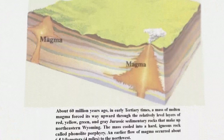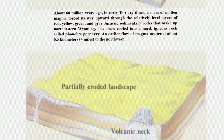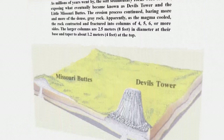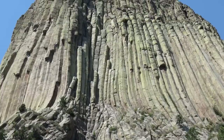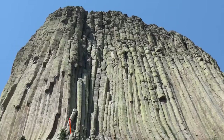Geologists tell a rather different story — without any bears. The current consensus is that the obelisk is formed from cooled magma that was lifted up through the surface of the earth around 50 to 60 million years ago, around the same time the Rocky Mountains were uplifted. It isn't known whether the rock cooled while still below the surface or after it had risen above it. Many of the columns along the side of the tower will look familiar — often hexagonally shaped, just like the pillars at Giant's Causeway.